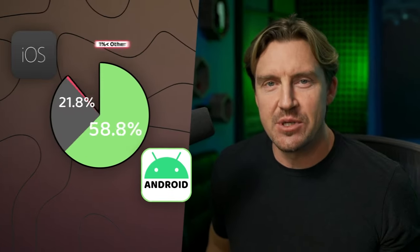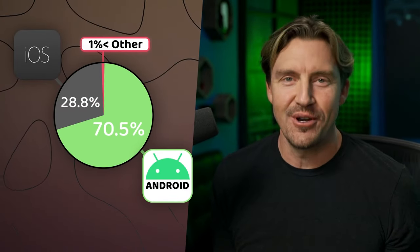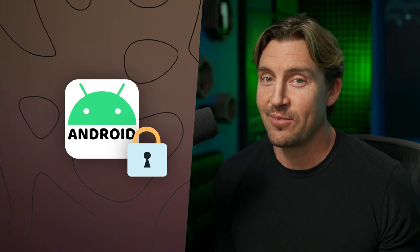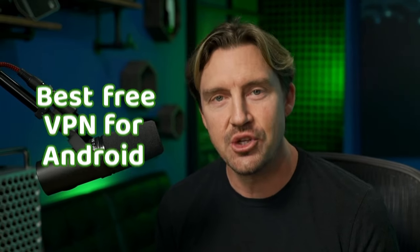Android takes 70% of the mobile market, so it's no wonder that users like you try to boost their Android device's game. But is there an app that can provide you with security and privacy for your mobile browsing? Yeah, and it just so happens that the best free VPN for Android can do that.